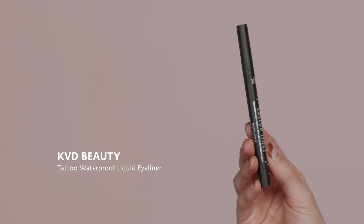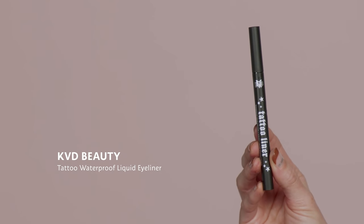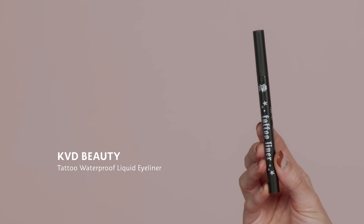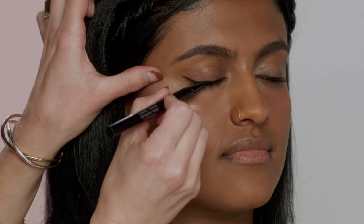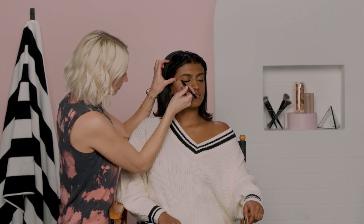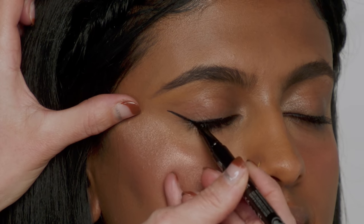Eyeliner is yet another great differentiation. For the millennial side, I'm going to use the KVD Beauty Tattoo Waterproof Liquid Eyeliner in Trooper Black. It was all about a really sharp, pretty wing — I personally love a great liquid liner look. I think it's just really flattering and beautiful.